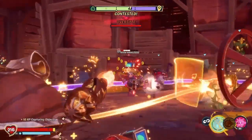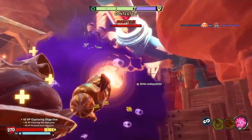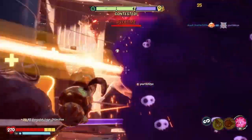Hey guys, Headonty here today. I'm going to be showing you all the 24 different Pi locations. Let's get started.